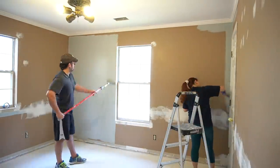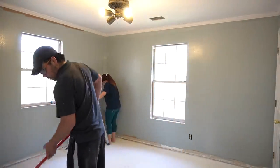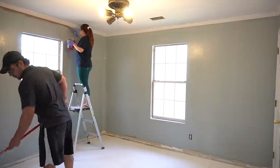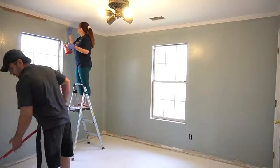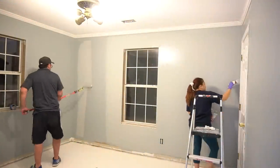As you can see, the windowsills have been removed, and this room also had a chair rail going all the way around it, which we also removed. One of the things they did when they built this house was add crown molding over the entire floor plan — so not only does the living room, hallway, and kitchen area have crown molding, but so do all of the bedrooms. It's a nice touch, but it does add that extra bit of work — however, it's totally worth it.